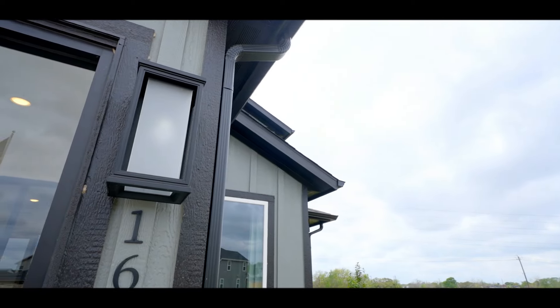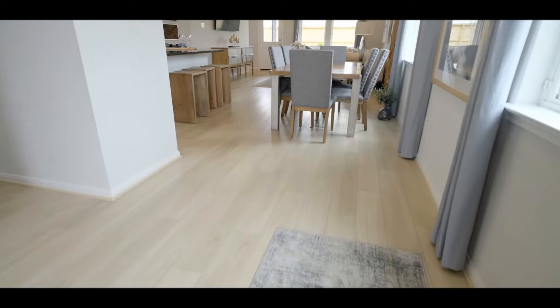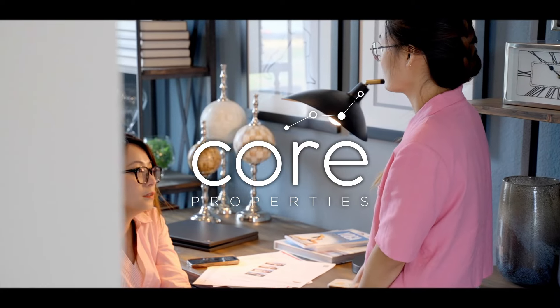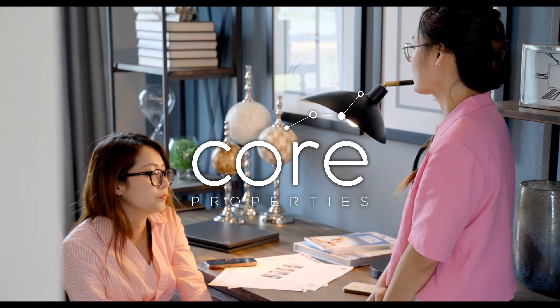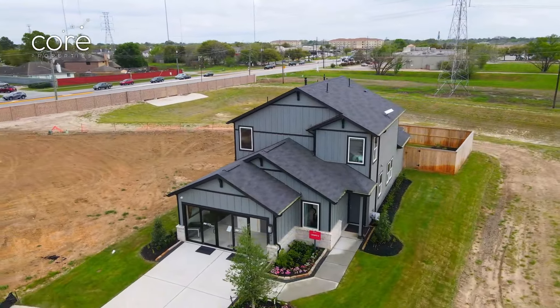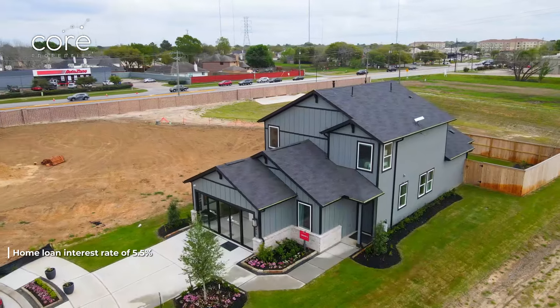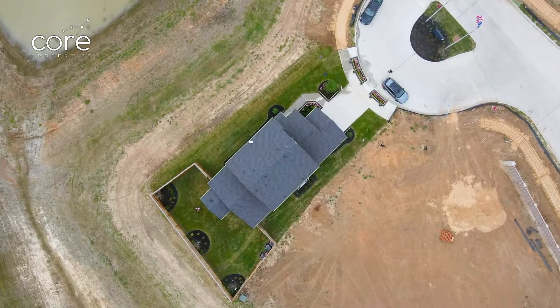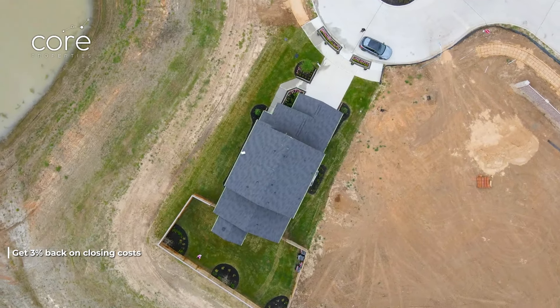Let's not keep you waiting any longer — let's go in and see this house. Currently, the builder supports an additional interest rate of 5.5% if you go with the builder's lender. In addition to the 5.5%, the builder is also supporting an additional 3% closing cost.